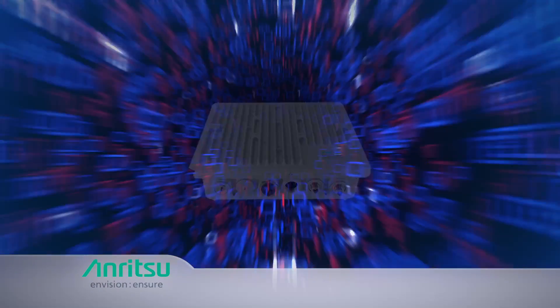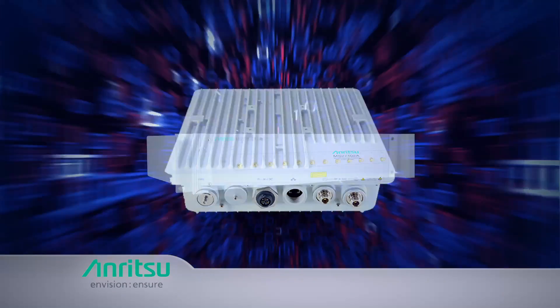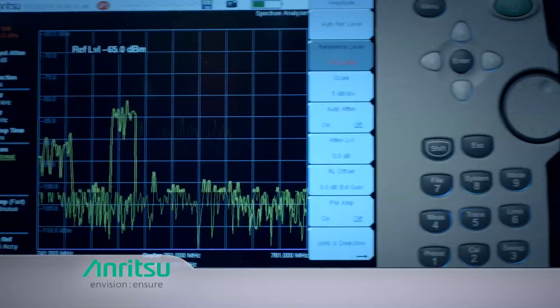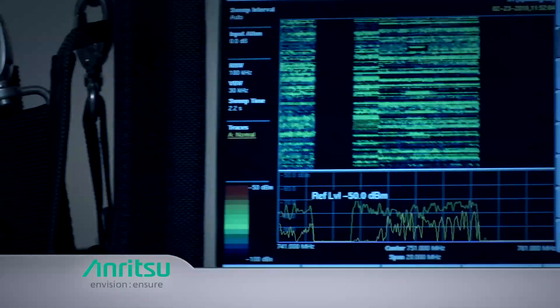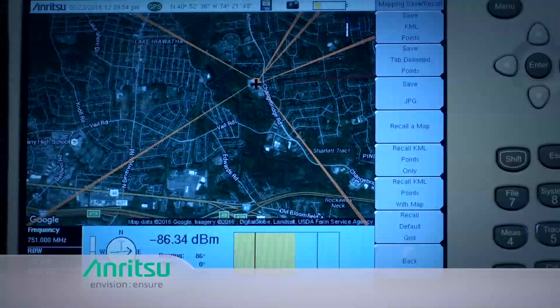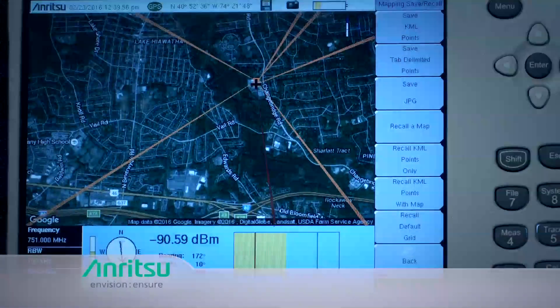Spectrum monitoring tools are available from ANRITSU to take a proactive approach to prevent interference. There are instances, however, when reactive measures are required. Again, ANRITSU has the solutions to identify interference sources quickly and efficiently so networks operate according to specification.